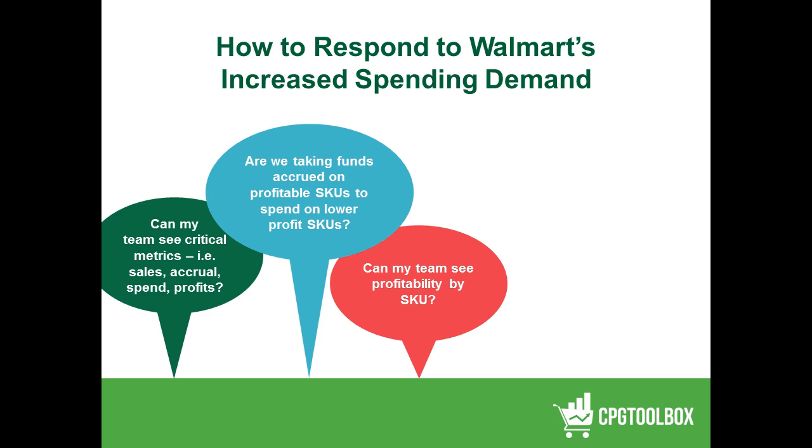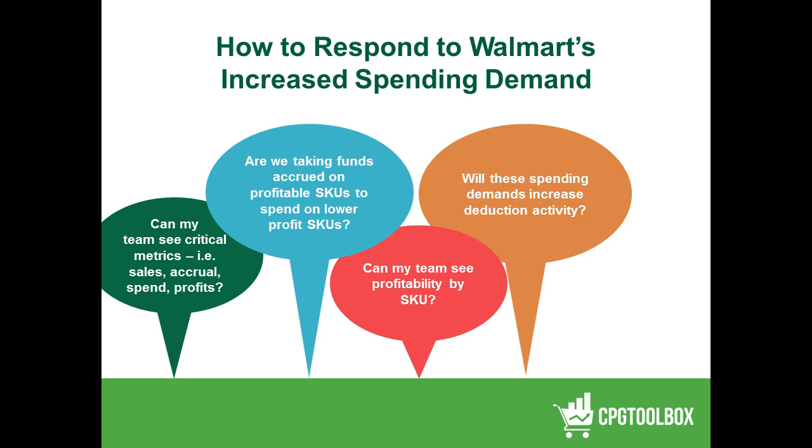That's a question we need to be able to answer. Will these increased demands actually put an increase on my deduction management activity? How do I manage my deductions — am I managing them in spreadsheets? What is the best way to manage that whole situation? And ultimately, what is the profitability of my product mix, and can we see it?